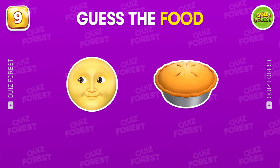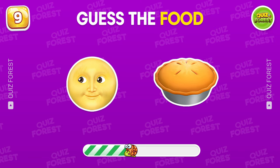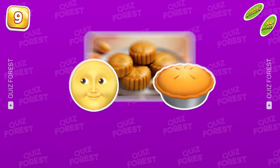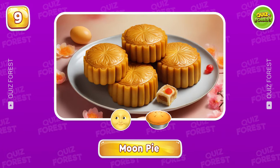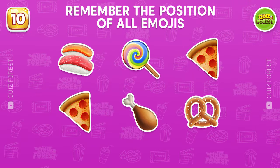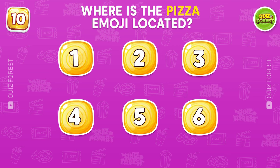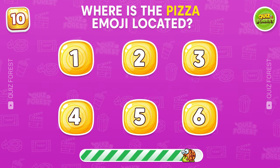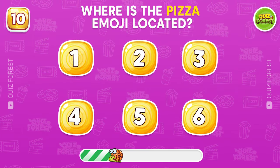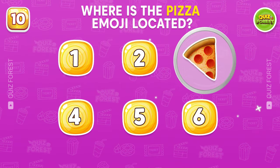Guess the food by emoji. Moon pie. Question 10. Remember the position of all emojis. Where is the pizza emoji located? Number 3 is the correct answer.